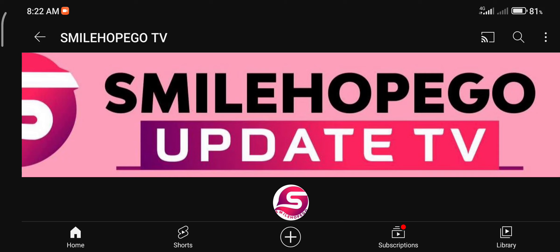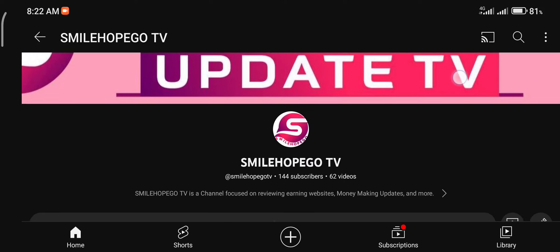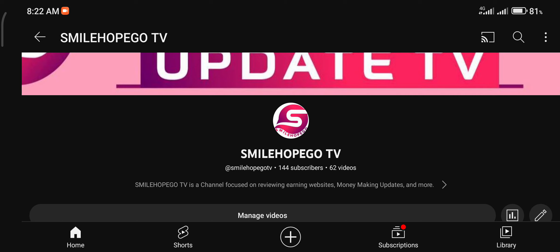Hello guys, it's great having you once again on my YouTube channel, Smile Logo TV. In case you don't know, Smile Logo TV is a channel focused on giving you honest reviews on platforms — telling you how they work, how to sign up, how to make money on them, and whether that platform is legit or a scam. We also give you updates on how to make money online with your phone or any device.